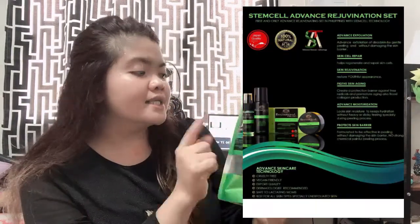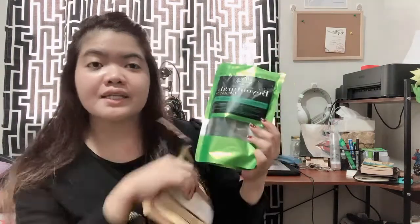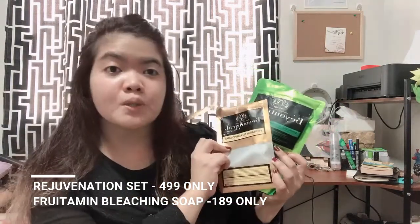What I ordered is what the Japanese skincare specialist recommended — the Stem Cell Advanced Rejuvenating Set. I also ordered the Frutamine Bleaching Soap, which is already in the bathroom. The Rejuvenating Set costs 499 pesos only, and the Frutamine Bleaching Soap is only 189 pesos. When the items were delivered, I did an unboxing video on my IGTV and showed you guys everything.